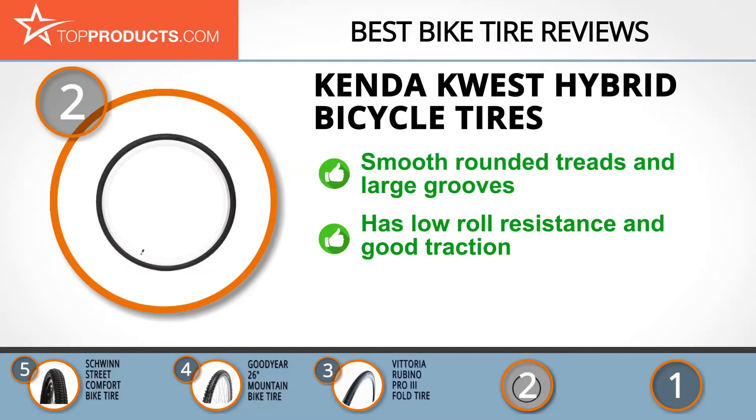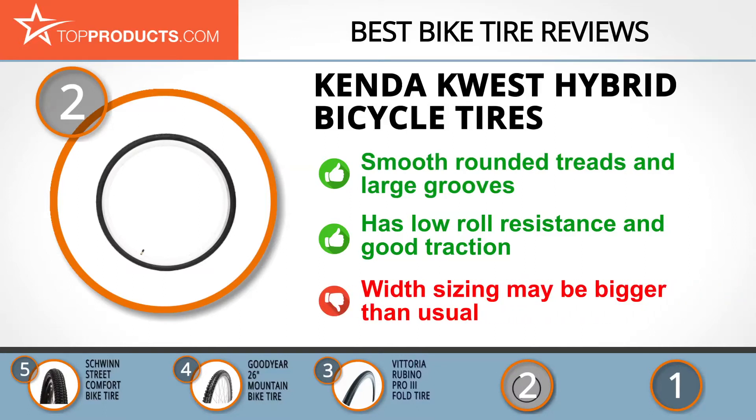The Kenda Quest Hybrid bicycle tires are perfectly suited for bikers on the go. They're designed with smooth rounded treads and large grooves that glide smoothly across paved roads even when it's raining. They also offer low roll resistance and have great traction, while their many different color options can give your bike a snazzy look. Note that the actual width sizing of these tires may be bigger than regular sizes.